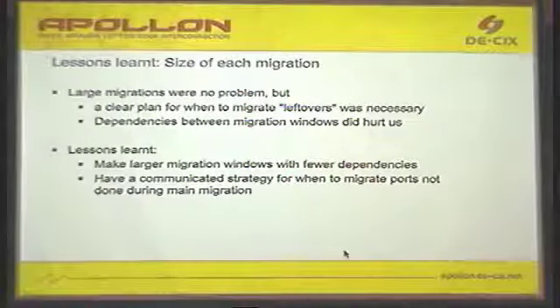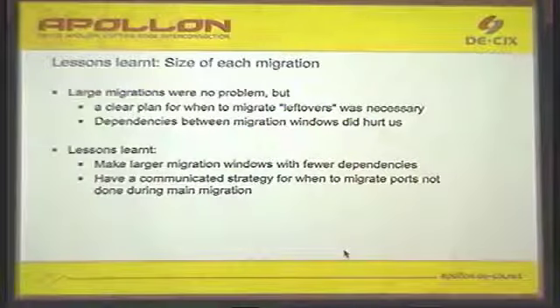Regarding the size of each migration window: we started very small, and already grouped all of the migration windows. We had three migration windows each week. Then we made a pause of one week, just in case we had to move around migration windows. Then another three, again a week where we did nothing, and then a final group of four migration windows.